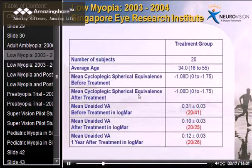Neurovision then started a low myopia study in Singapore, where the prevalence of short-sightedness is very high, working closely with the Singapore Eye Research Institute. The first pilot study was done on a group of 20 subjects with approximately one diopter of myopia in both eyes. The level of myopia didn't change through treatment — it was minus 1.08 or minus 1.06 before and after — but there was a tremendous change in visual acuity, from about 20/40 or 6/12 to about 20/25 or 6/7.5, without any change in prescription.